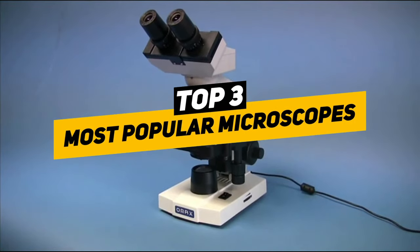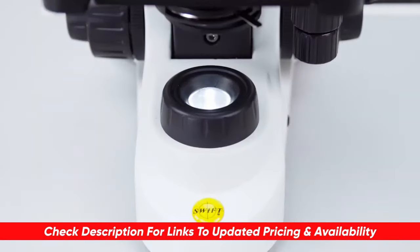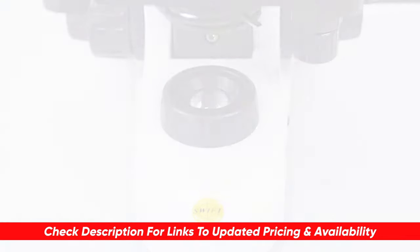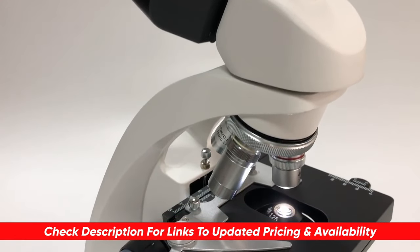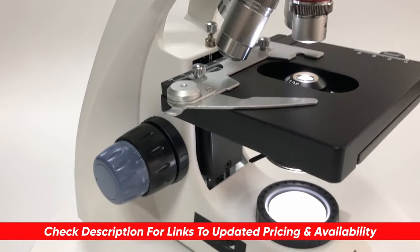If you're looking for a shortcut to picking the best one, we've compiled the following top three best reviews of microscopes to help you narrow down your search. Before I start reviewing, as always I'm placing a link to each product in the description of the video so you can check out the latest pricing and availability. If there are any special deals or discounts on each product, I'll include them in the description as well.